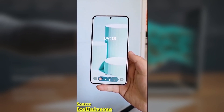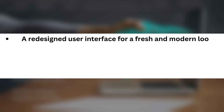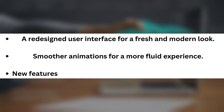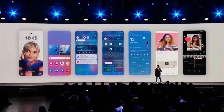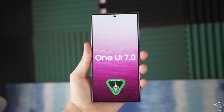Now what can we expect from One UI 7.0? Here are some of the highlights: a redesigned user interface for a fresh and modern look, smoother animations for a more fluid experience, and new features to enhance usability and customization options. With the beta program now closed, the stable rollout is likely just around the corner, starting with the Galaxy S24 series, and then expanding to other eligible Galaxy devices.